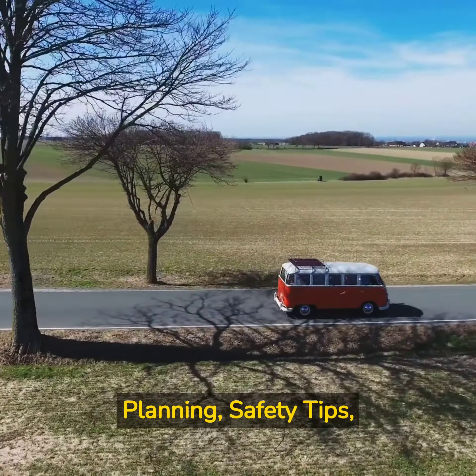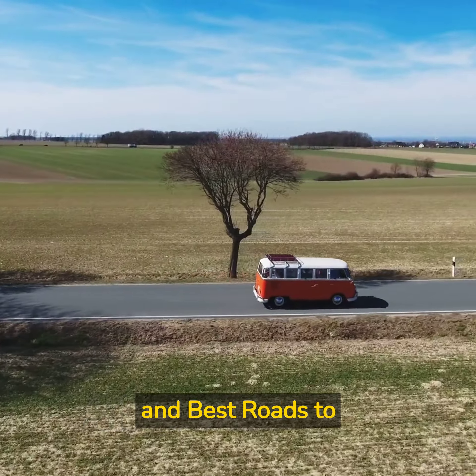Road Trips, Route Planning, Safety Tips, and Best Roads to Travel by Car.